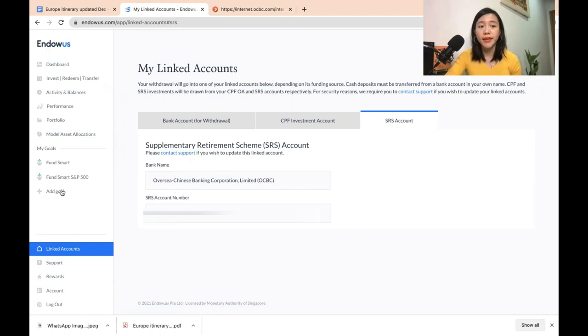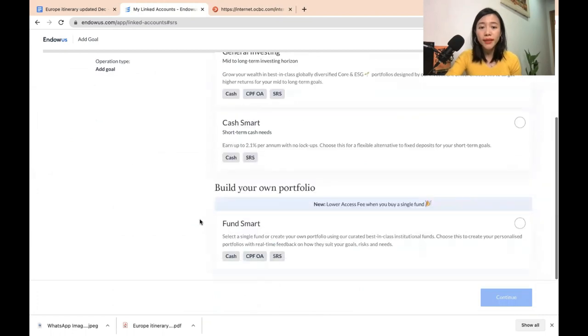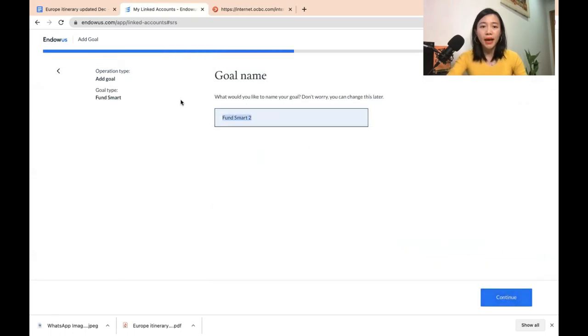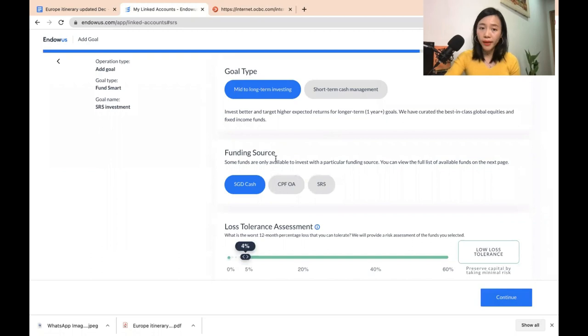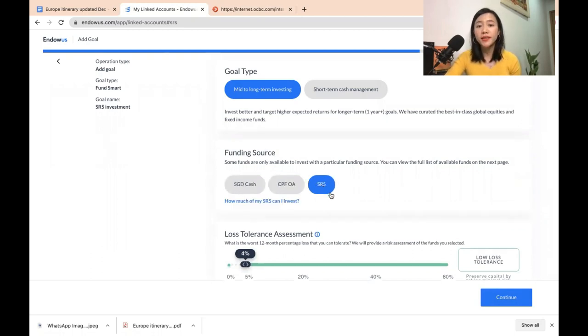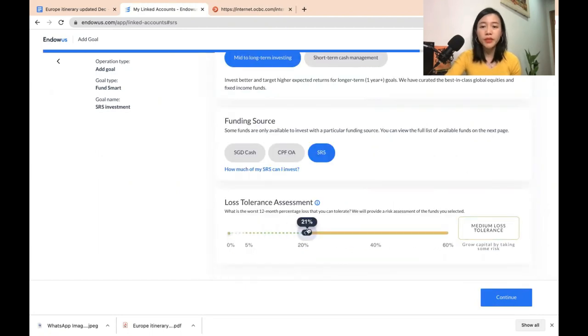Next, I need to add a goal. Under 'Add Goal', I choose 'Build Your Own Portfolio', and under FundSmart I can invest my SRS amount. I click 'Continue' and name it 'SRS Investment'. Then I choose the fund source as SRS, and the goal type is mid to long term, because investing in the S&P 500 index needs at least a 5 to 10-year horizon to see a decent 10 to 15% annualized return. I set my risk level slightly higher at around 40%.